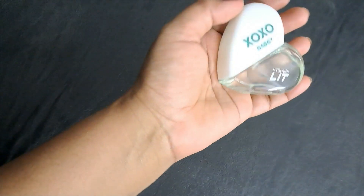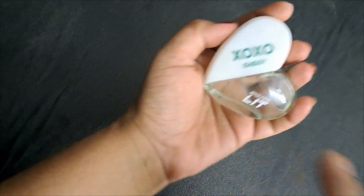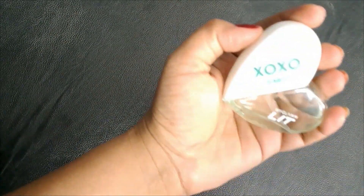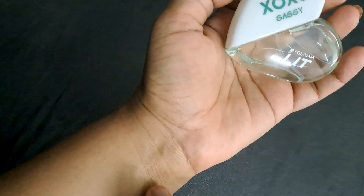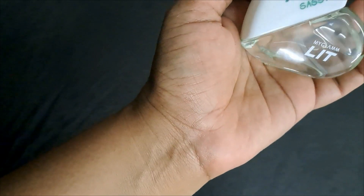If you're someone who likes those notes, you can go for this. They have other ranges too in this line, but I picked up this one. It's not very overwhelming — it is mild, but at the same time it does last for a while.